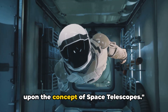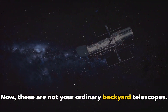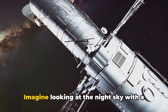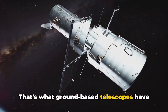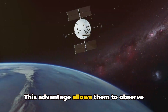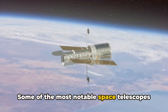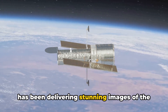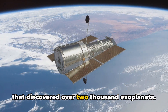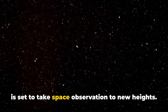Moving forward to number six, we touch upon the concept of space telescopes. These are not your ordinary backyard telescopes — they are advanced observational instruments launched into space to get an unfiltered view of the universe. Unlike ground-based telescopes, which must contend with Earth's atmosphere, space telescopes have a clear, unobstructed view, allowing them to observe infrared, ultraviolet and X-ray emissions. Notable examples include the Hubble Space Telescope, delivering stunning images since the early 90s, the Kepler Space Telescope, which discovered over 2,000 exoplanets, and the James Webb Space Telescope, considered Hubble's successor.